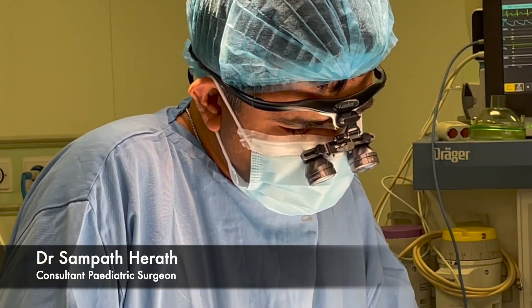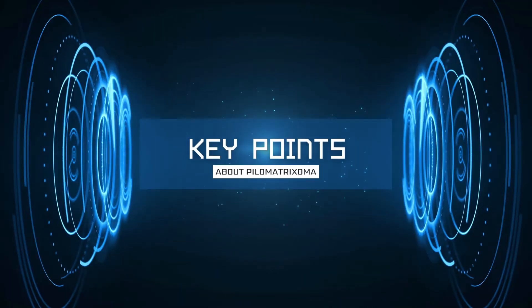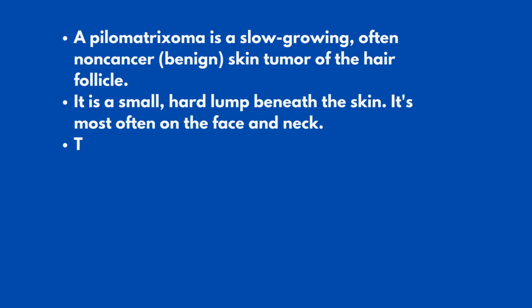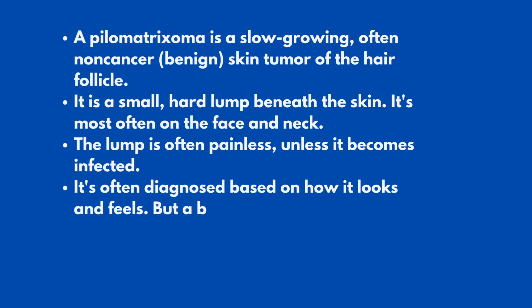When should I call my child's healthcare provider? Call your child's healthcare provider if you notice any skin lumps or masses. Key points about pilomatrixomas in children: a pilomatrixoma is a slow-growing, often non-cancer, benign skin tumor of the hair follicle. It is a small, hard lump beneath the skin, most often on the face and neck. The lump is often painless unless it becomes infected. It's often diagnosed based on how it looks and feels, but a biopsy and imaging tests may also be done. Treatment may include surgery to remove the lump.